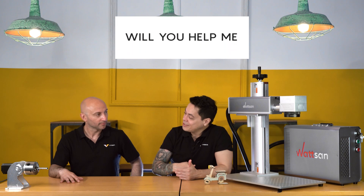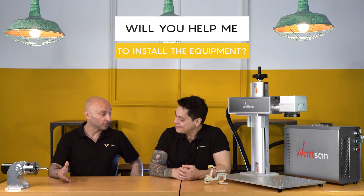If I buy the machine, will you help me to install it? Of course. If you want, we can send our engineers and they will install the machine at your warehouse, at your laboratory, wherever you want.